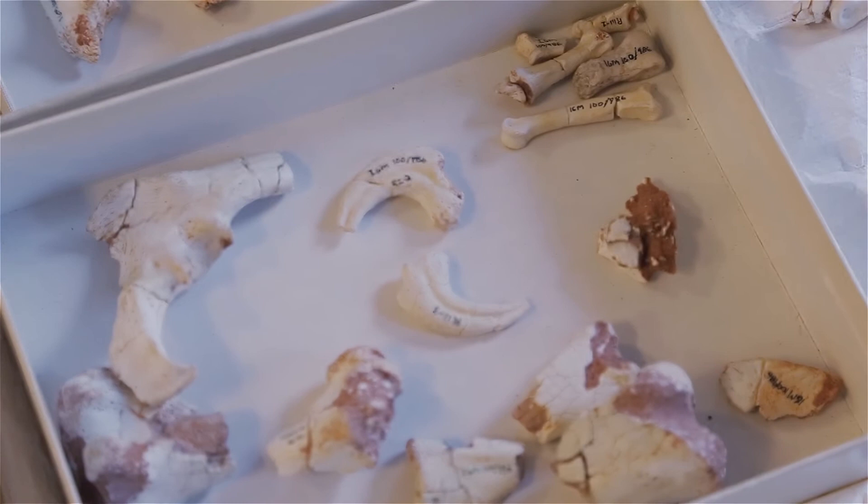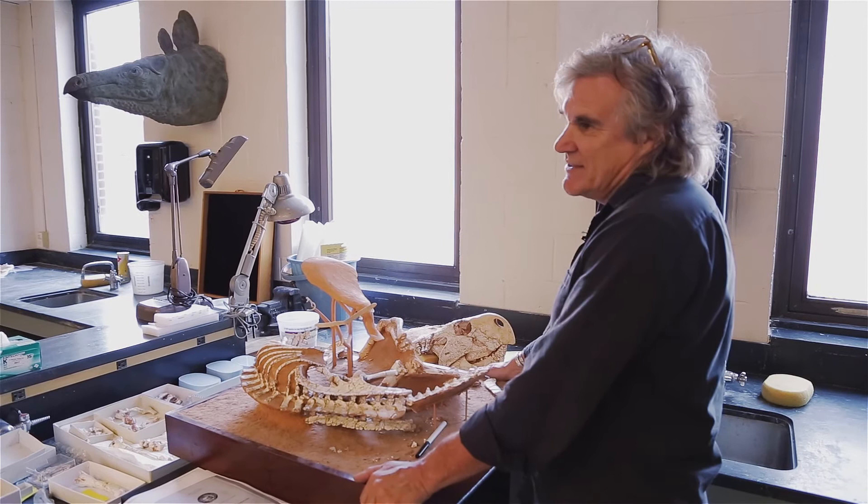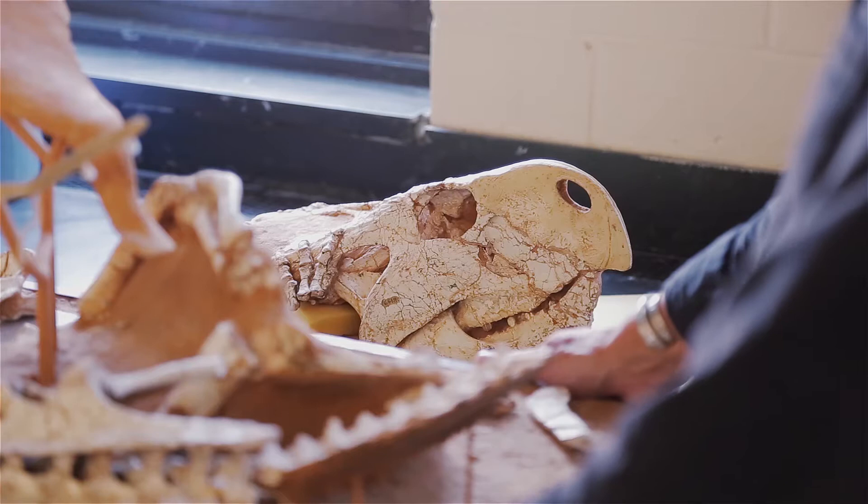People have a very distorted idea about how big dinosaurs were. That's mostly because back in the early days of museums, they just collected the big ones for display, but there are just as many small ones.